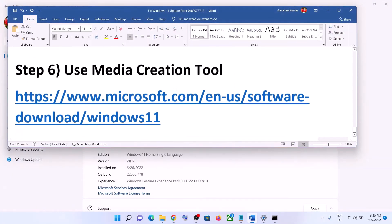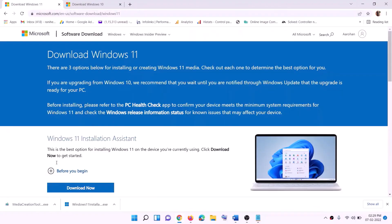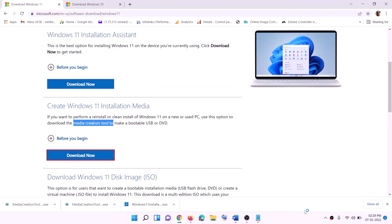The last step is to use the Media Creation Tool. If nothing is working, you can use the Media Creation Tool to update your Windows 11. Go to the website provided, click on Download Now, then run the exe file and click Yes to allow. This will load the Windows 11 Media Creation Tool.